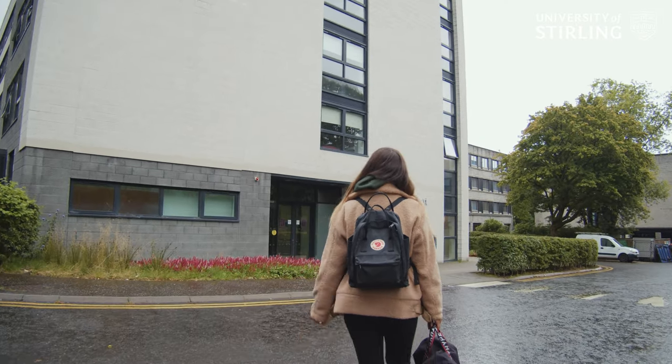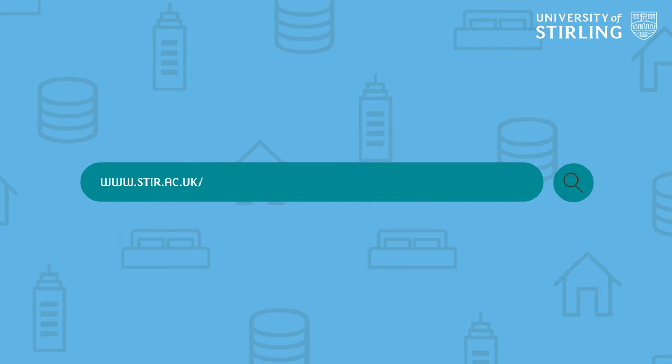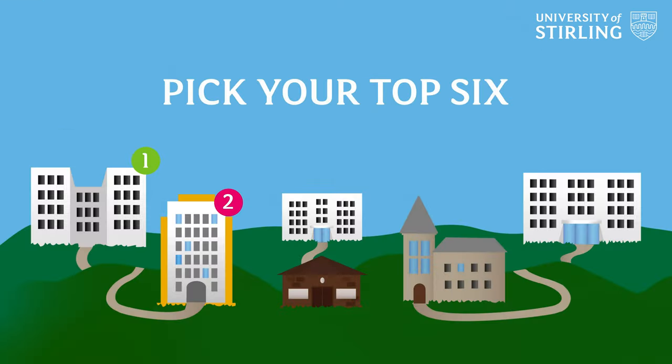There's also an option to arrange a pre-entry visit so you can visit the team on campus and discuss your options. Once you've made a list of your preferences, you can have a look at the university's website and pick your top six properties.